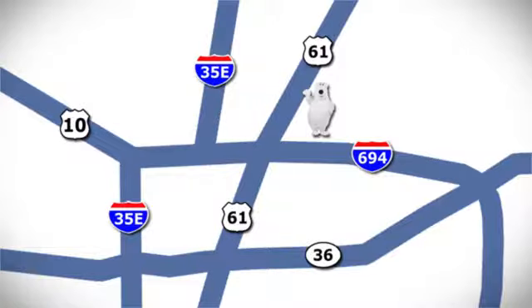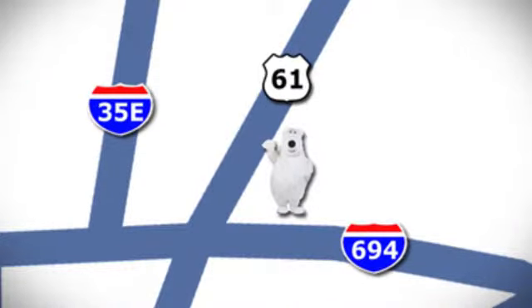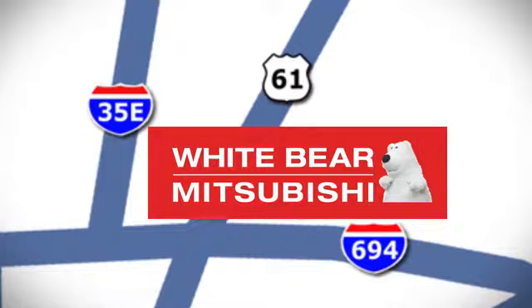Test drive it today. We're conveniently located at 3400 Highway 61 North in White Bear Lake, Minnesota.